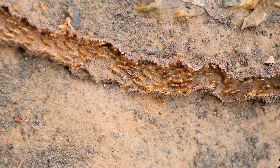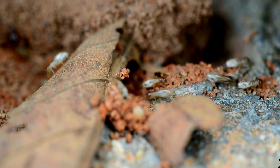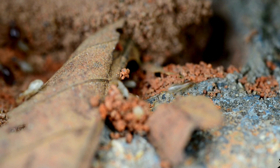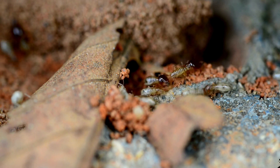In fact, their intricate designs have inspired engineers to study termite mounds to create better buildings for humans that stay cool without needing air conditioning.